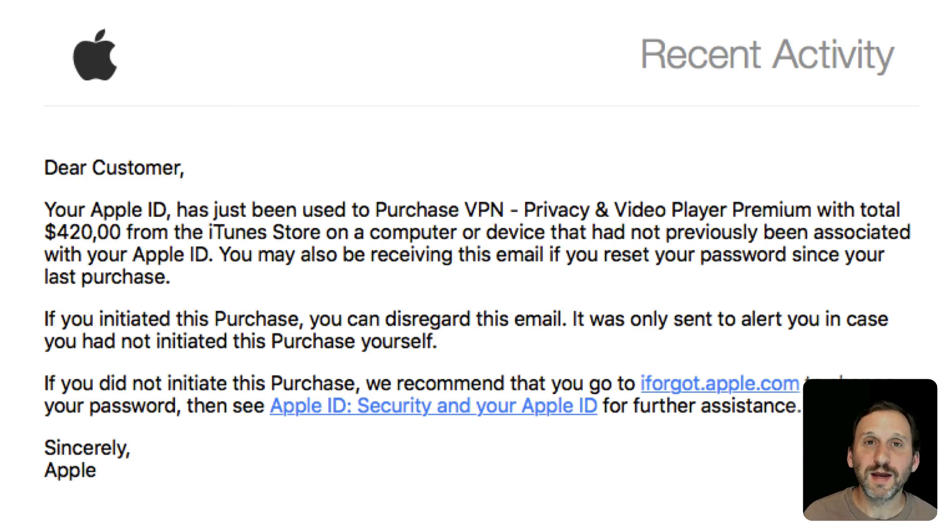Here's another one that really tries to play on your emotions by putting a huge number there saying you've been charged $420,000 because you've made a purchase. This is just a courtesy notice from Apple and it looks a lot like a real one. So you may want to click on one of those links to figure out what's going on — but of course they are bad links.